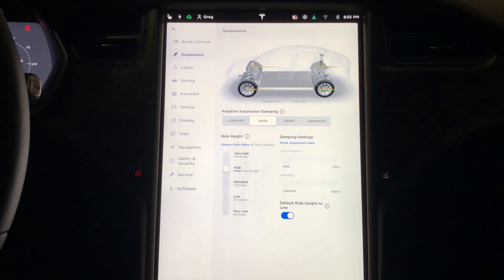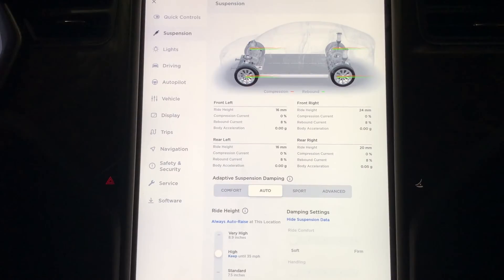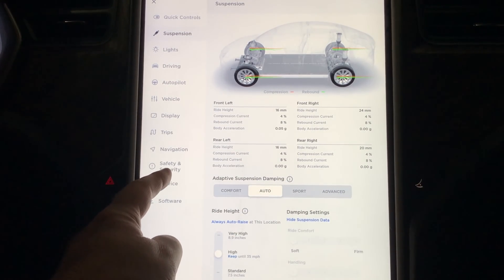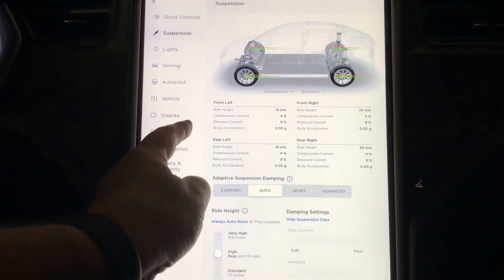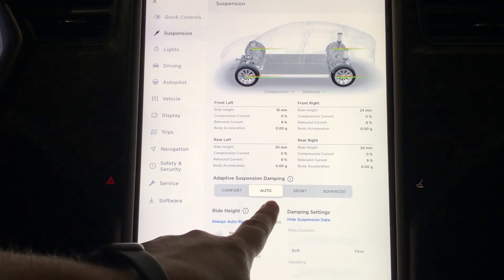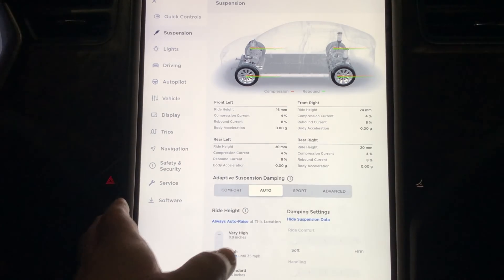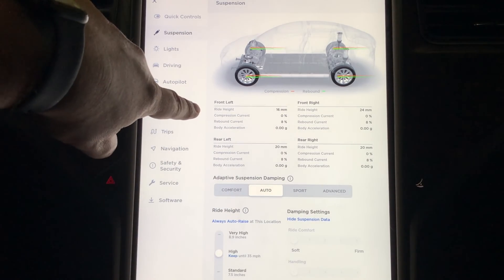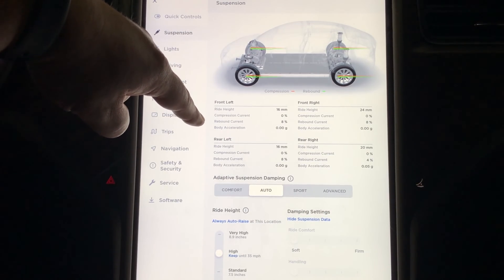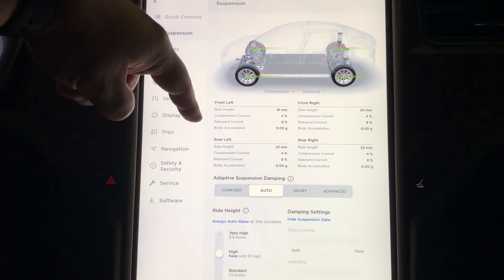Looking at the additional information, you can show suspension data and get a breakdown of all four corners — the ride height as well as the compression, rebound, and body acceleration. On auto, it will automatically adjust based on your driving habits, speed, and things like that. It'll change the compression and rebound in all four corners, keeping it comfortable on the highway, and if you're driving sporty it'll tighten up the suspension a little bit for you.